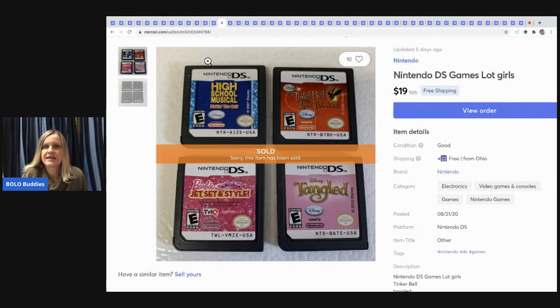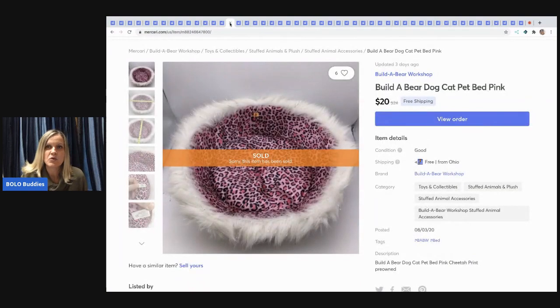The next item I sold is a lot of Nintendo DS games. They came from a garage sale — I think they were bundled in with a bunch of other stuff so I got them really cheap. Sold them for $19 with free shipping.